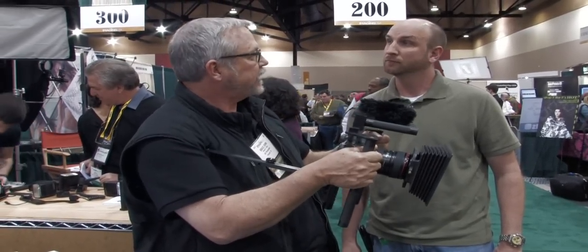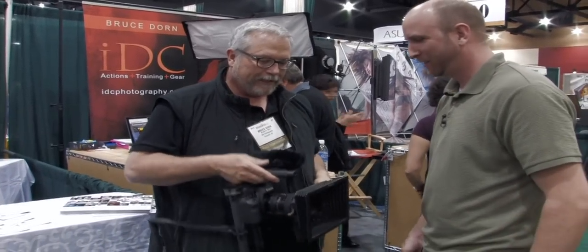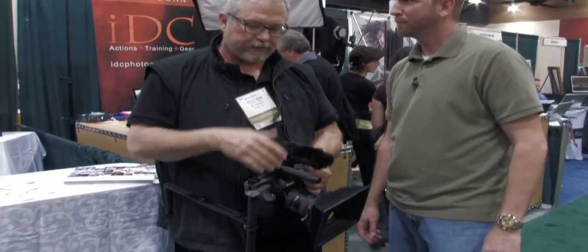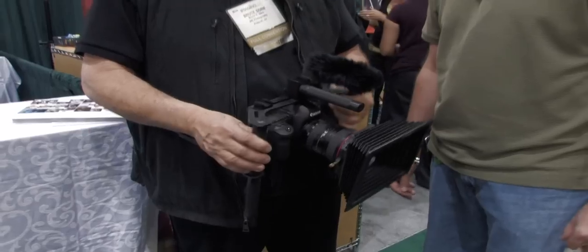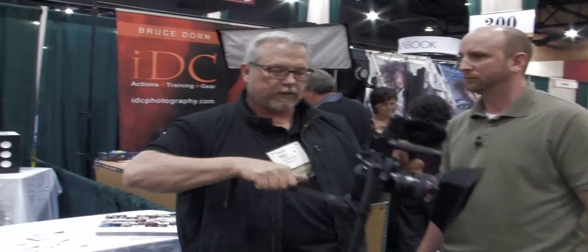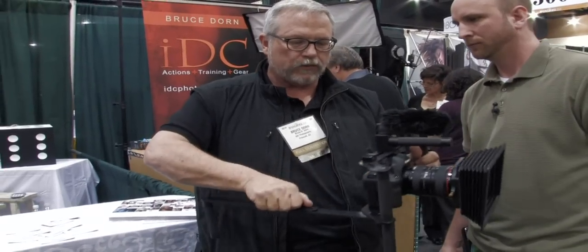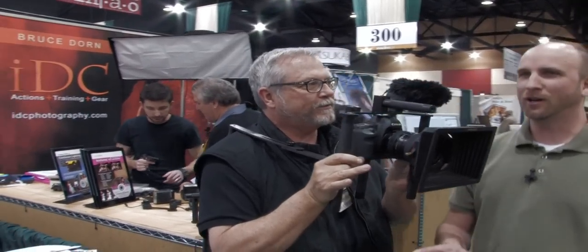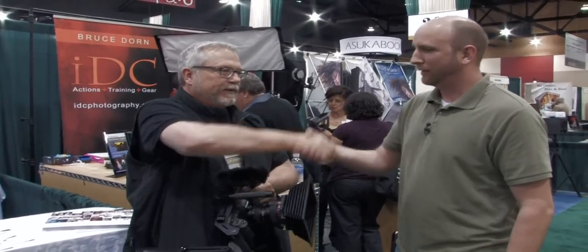I'm heading to Montana tonight to do the Wild Horse Roundup and I'm going to be shooting with this. You can throw filters in, drop in your Lee filters, put an LCD on top, and as your obsession grows you can add all kinds of accessories. But as it is, it works really great for handheld. I'm actually working with a couple of yoga masters to develop a series of exercises for videography — we're going to call it the Tao of HD. Thank you very much for spending some time with us.